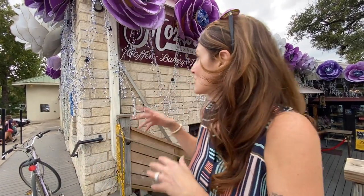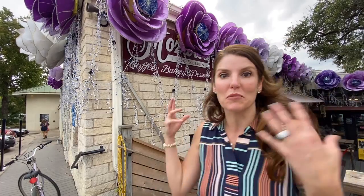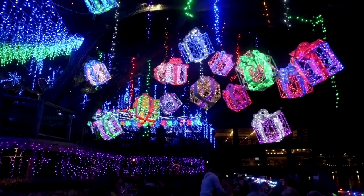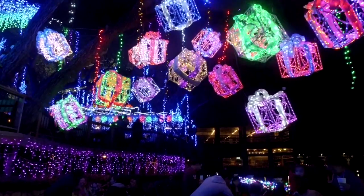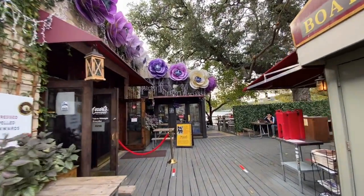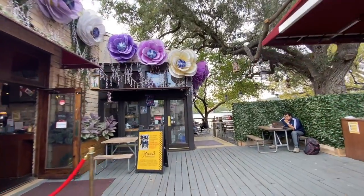We're here at Mozart Cafe — this is the place with all the crazy Christmas lights. It even looks like they're getting started a little bit. You can imagine at night how bright and lit up it is. They have this gorgeous oversized tree in the middle of the property, and it's lakeside, so you can have your coffee, a little snack, and enjoy the boats and the river.